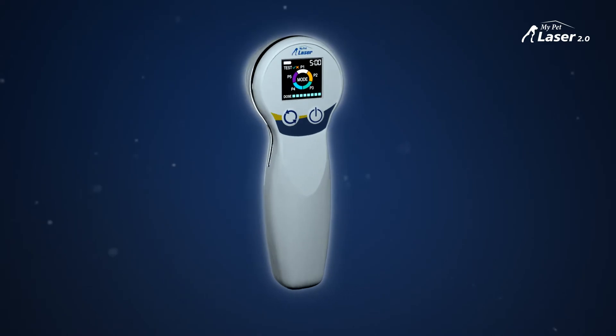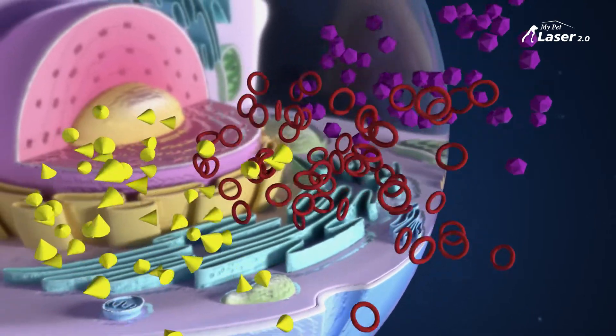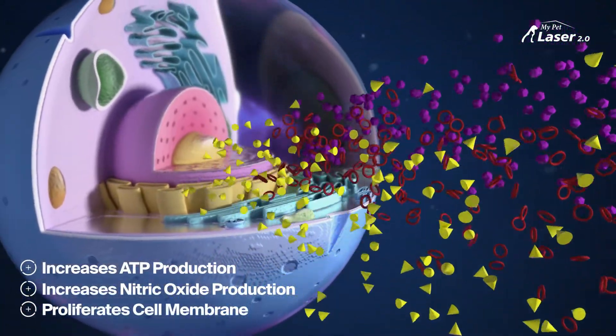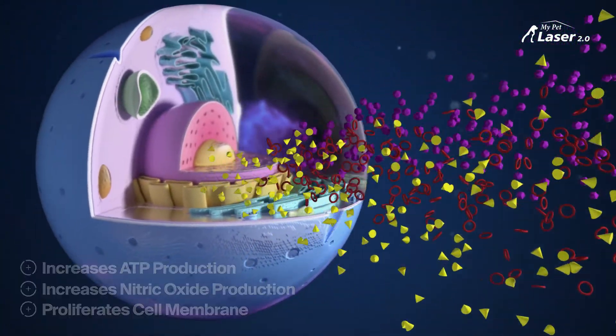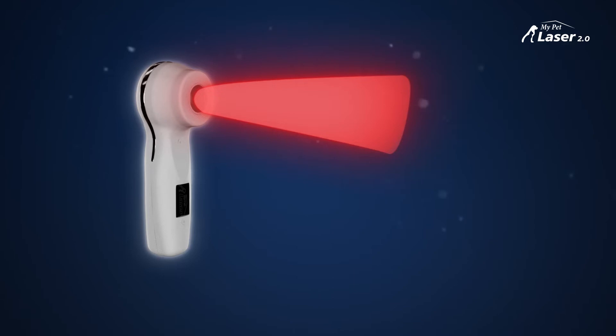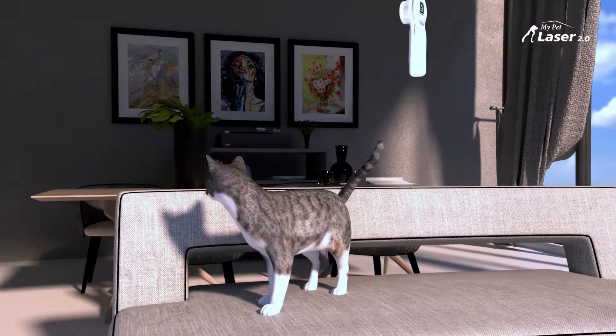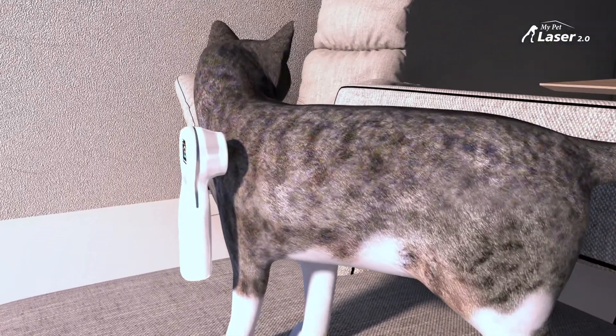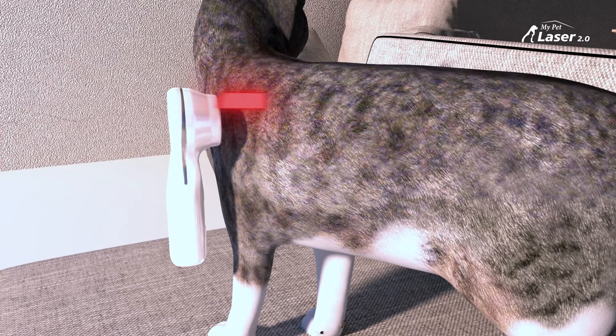How does Multi Radiance laser technology work? Developed and optimized with validated parameters from dozens of clinical studies, Multi Radiance's unique and proven combination of light wavelengths creates a synchronous effect that safely relieves pain and accelerates healing in animals. The My Pet Laser 2.0 includes three different wavelengths of light, boosting the entire phototherapeutic impact and shortening treatment times.